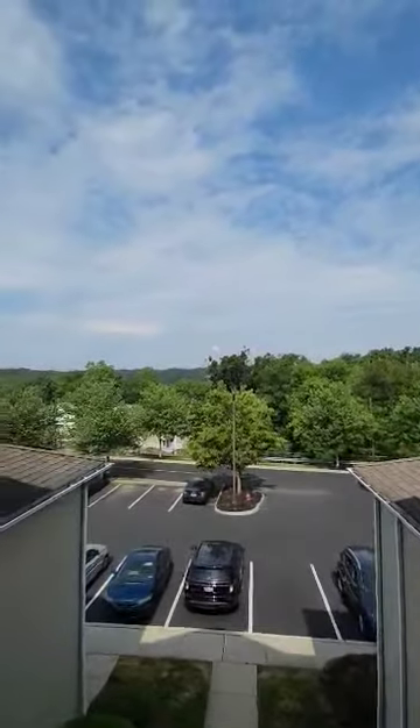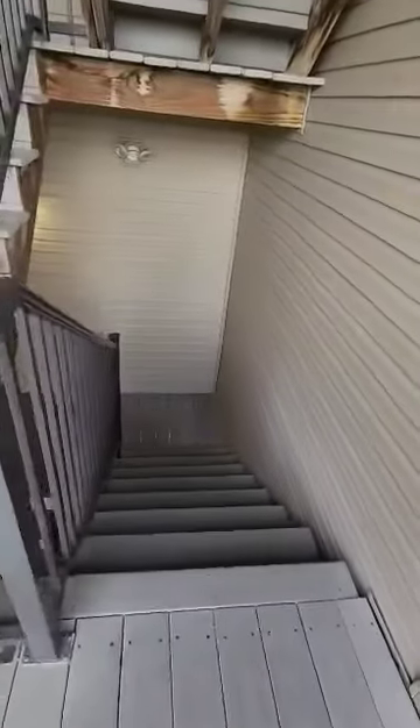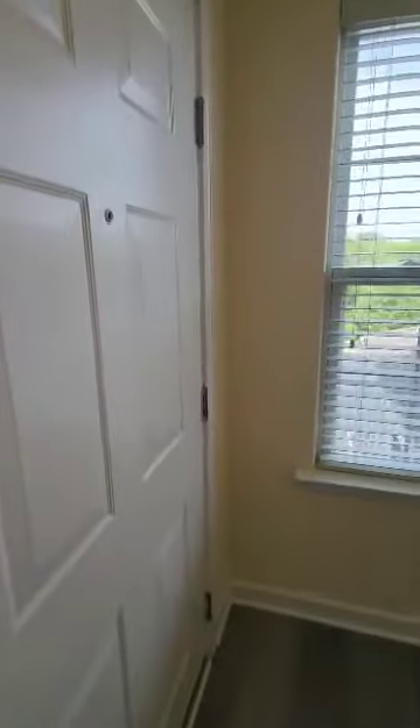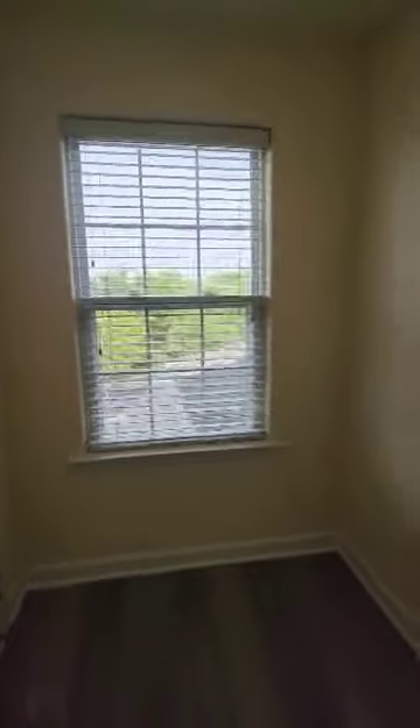Let's tour this second floor one bedroom den getting ready for our newest residence. This is a second floor open staircase that leads to a private entrance. In the foyer, this model has a window for natural light.